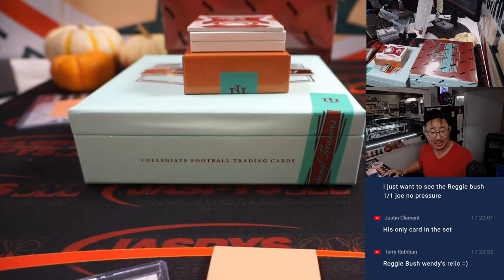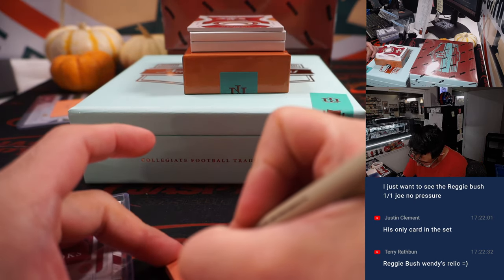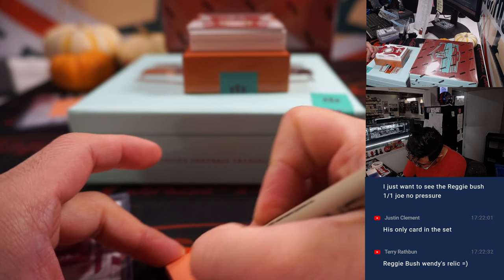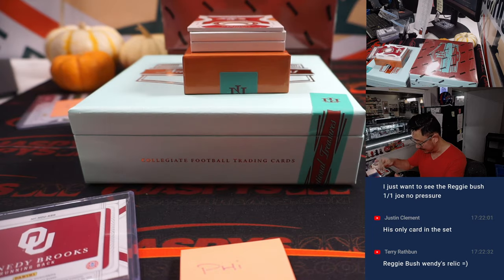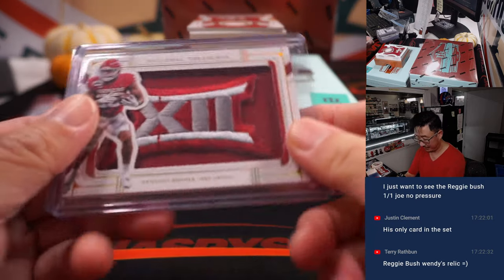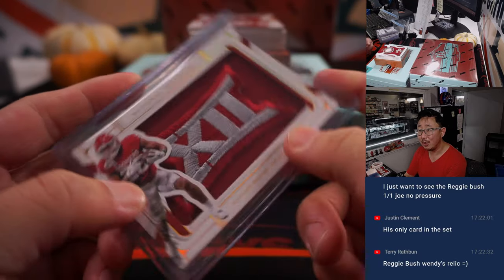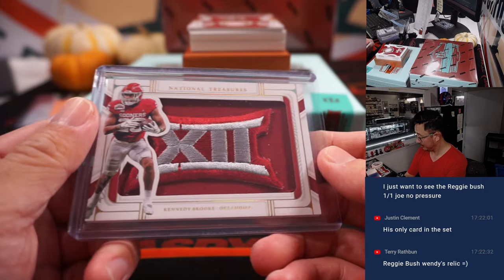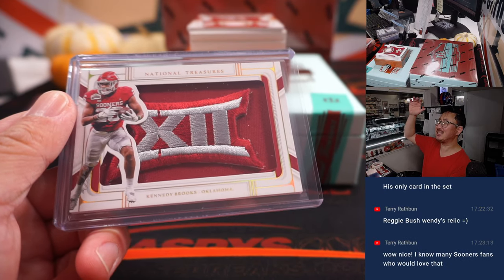Nice. Was that a — Eagles? Yeah, fly Eagles fly. That's for Mark N. and the Philadelphia Eagles — not the Philadelphia Phillies, but the Philly Philly. And a one-of-one. Nice, Mark. All aboard the Big Hit Express, woop-woop.